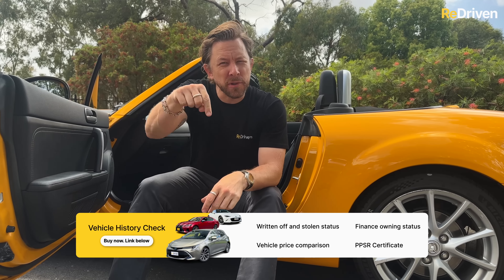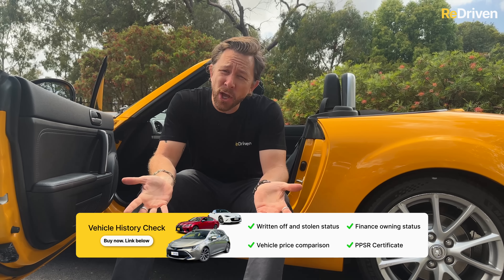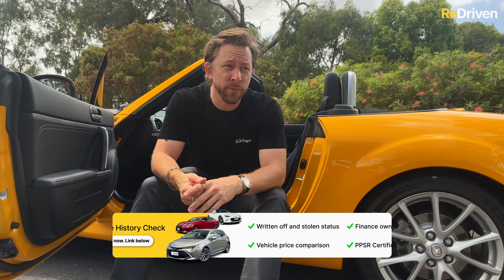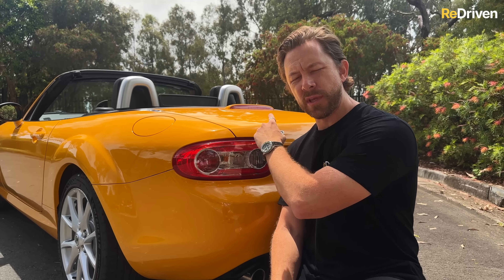Like any used car, it's just critical to learn as much about the vehicle's history as you possibly can. Get a pre-purchase inspection carried out and hit the ReDriven link down below to get yourself a vehicle history check — that'll tell you if there's any money owing on the car, if it's ever been stolen, or if it's been written off.